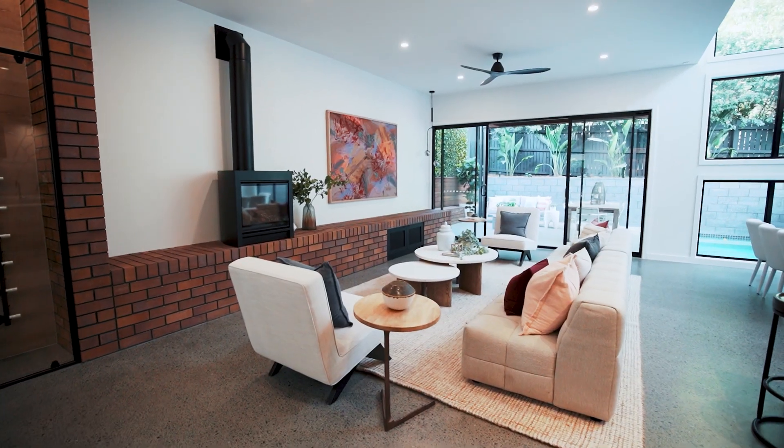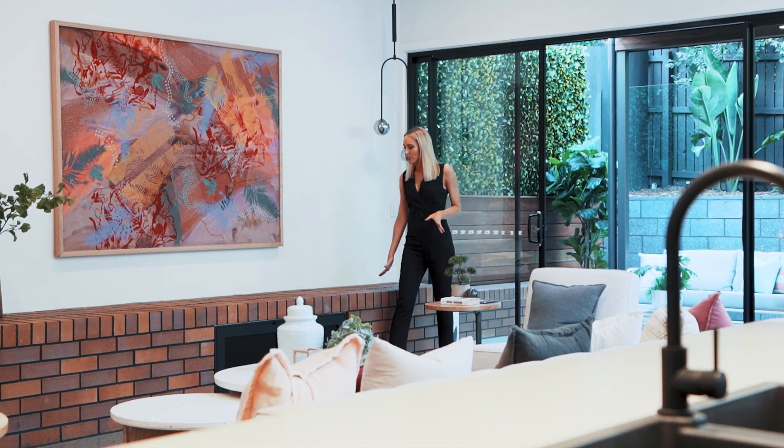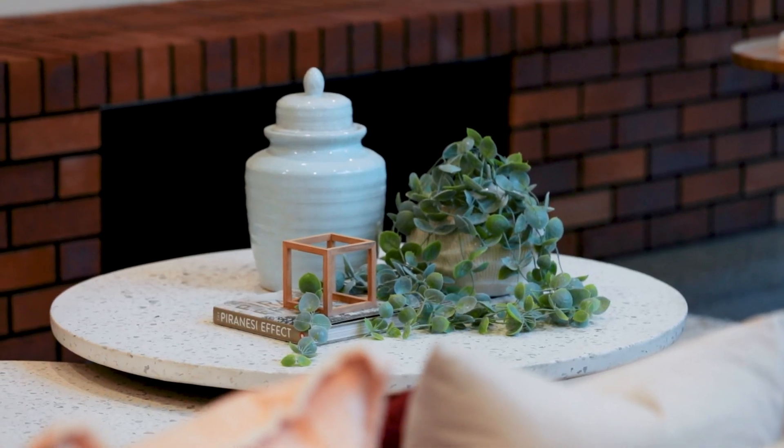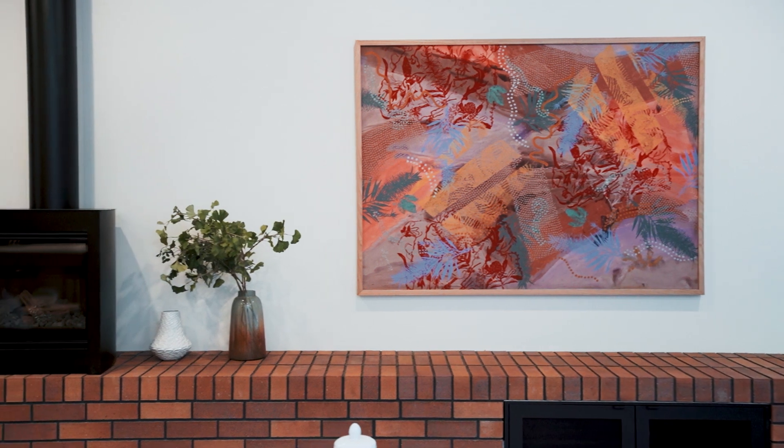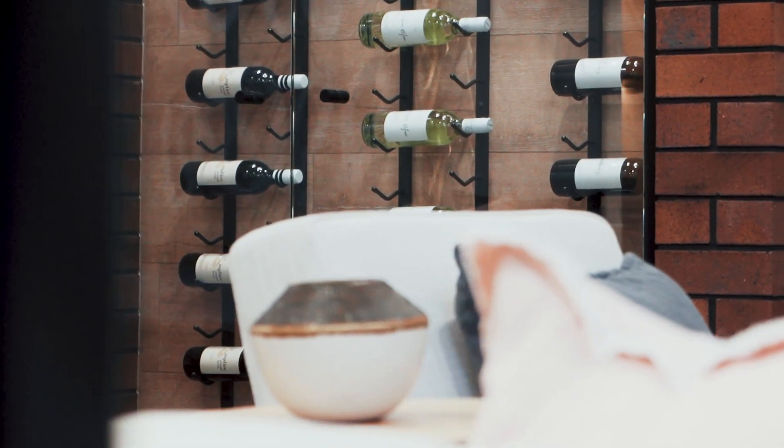Central to this main living space is this unique exposed brickwork bench. It serves as extra seating for unexpected guests, but it also accommodates your media, includes a gas fireplace, and there's also a wine display cabinet.